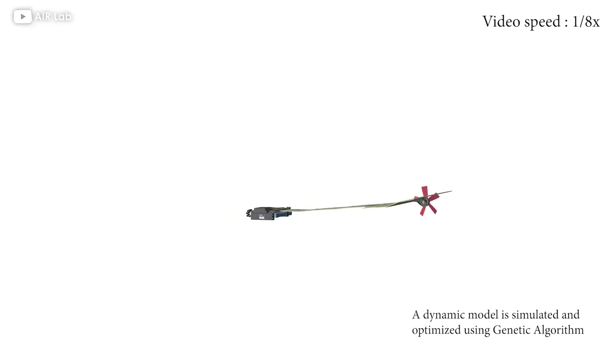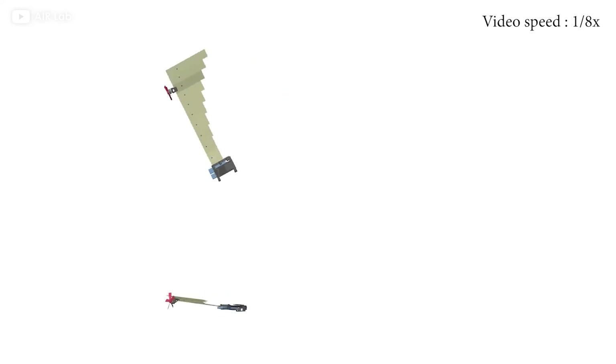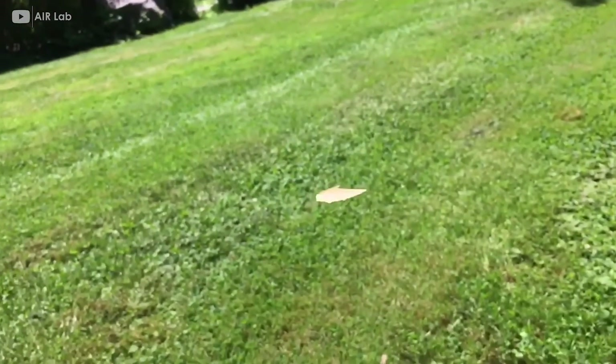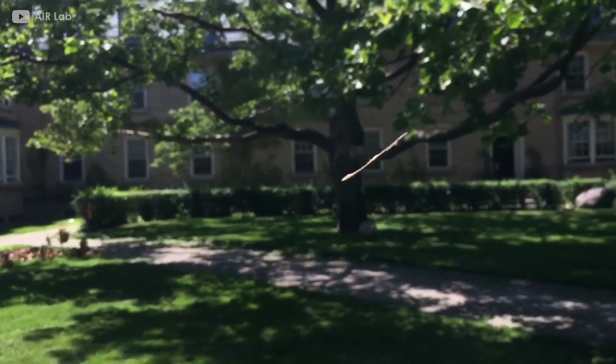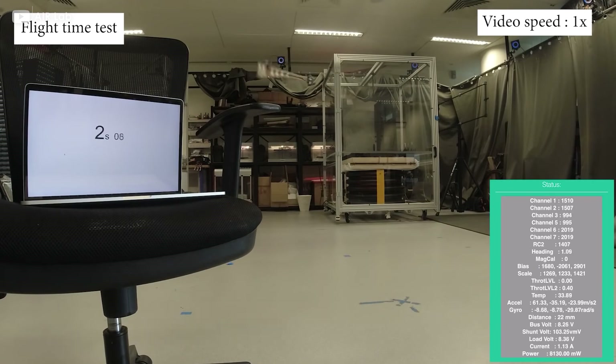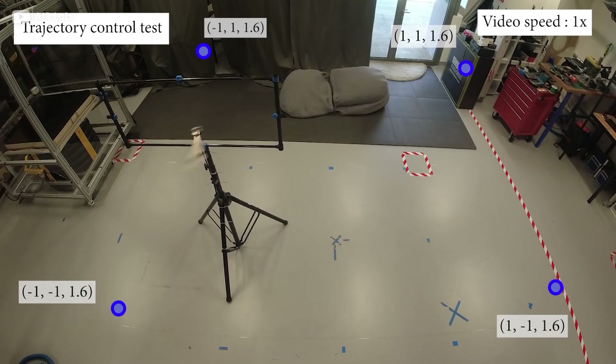But animals are not our only source of inspiration. Meet FSAM, a monocopter designed by the Singapore University of Technology and Design. FSAM stands for Foldable Single Actuator Monocopter, and the design is based on samara seeds — those single-wing seed pods that spin down from maple trees. This monocopter can fold up and uses just one single actuator for control. It'll spin all by itself in a stable and predictable way, and if the batteries run out, it will just spin itself gently down to a landing like a samara seed.